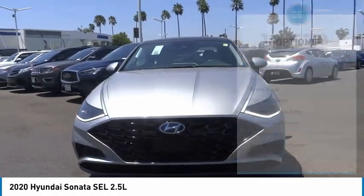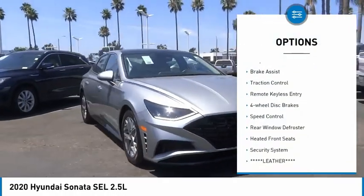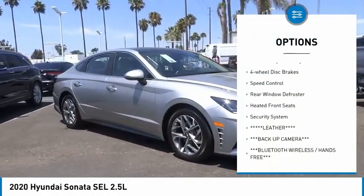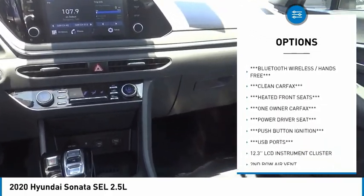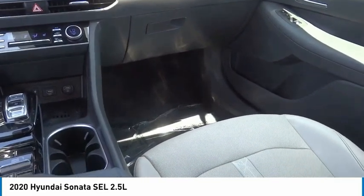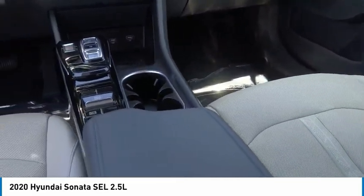Here are some of this vehicle's great options: electronic stability control, alloy wheels, brake assist, traction control, remote keyless entry, four-wheel disc brakes, speed control, rear window defroster, heated front seats, and security system.